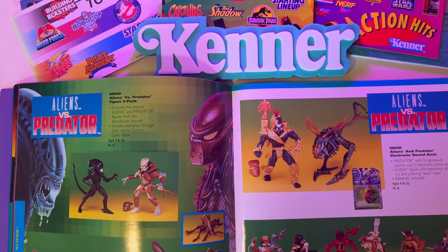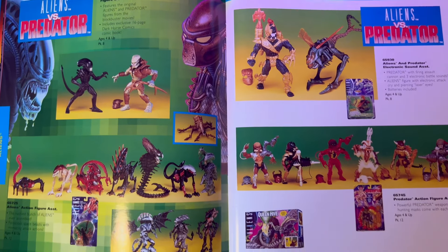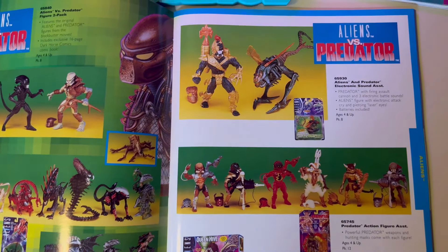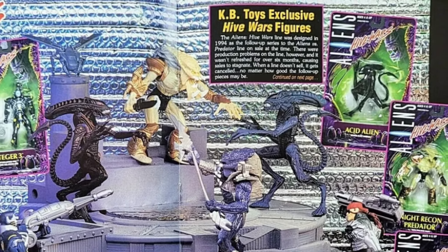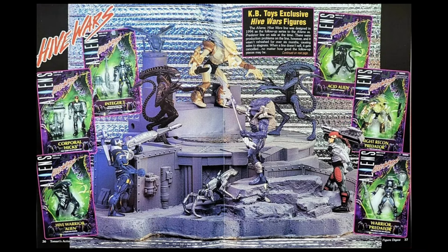In 1998, with the success of their Aliens and Predators toy line, Kenner decided to expand with an Aliens Hive Wars line exclusive to KB Toys. Sadly it didn't sell very well, so most of the line that they were going to expand was scrapped, and we didn't get all the really cool figures that were intended to be released for this line.